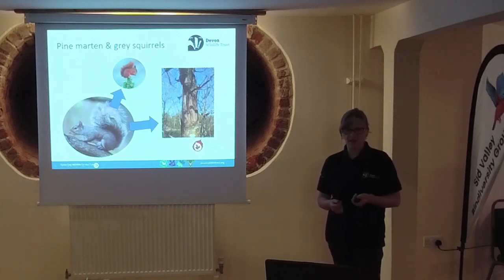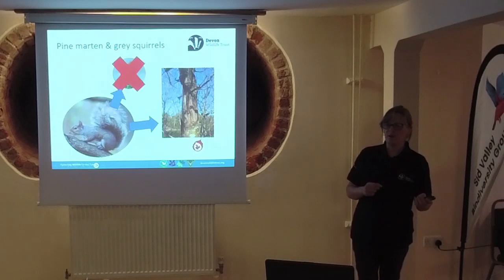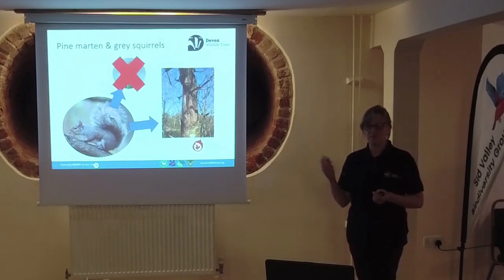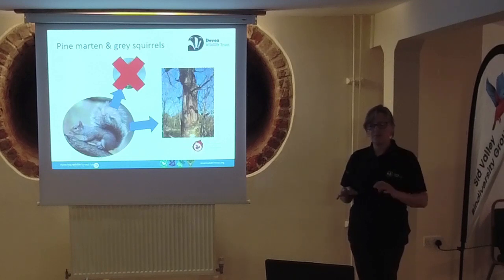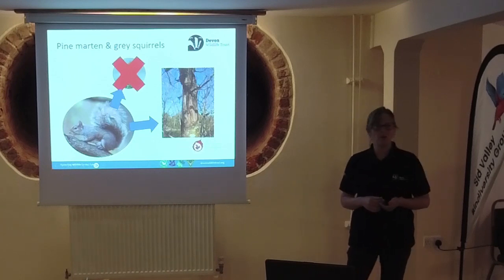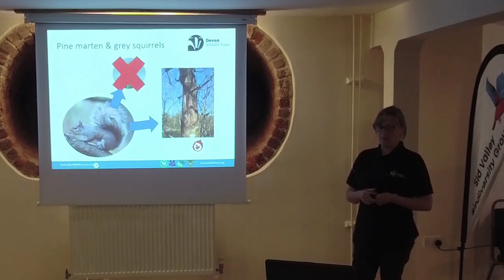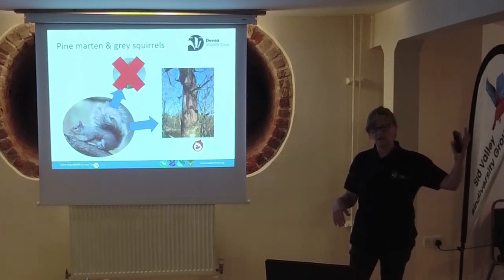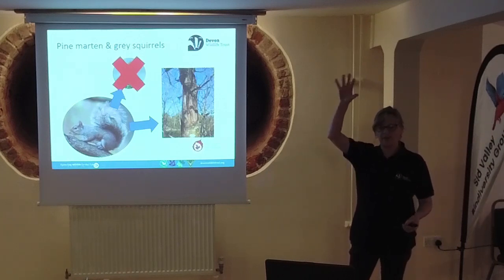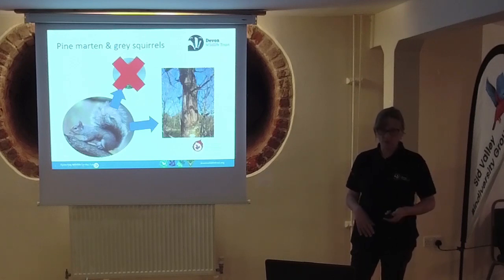The more senior members of the room might remember when we actually had red squirrels more widespread. We've seen a really rapid decline of red squirrels as grey squirrels have spread - they out-compete reds and carry diseases that red squirrels are very susceptible to. Our main populations of red squirrels across Great Britain are now in parts of Ireland and Scotland with other small pockets. In these parts, red squirrels haven't been seen for a very long time.